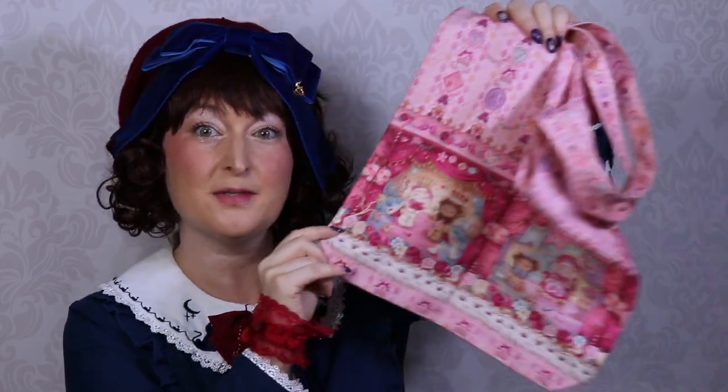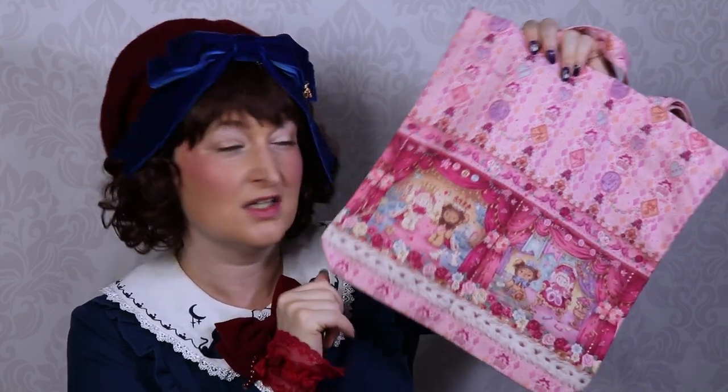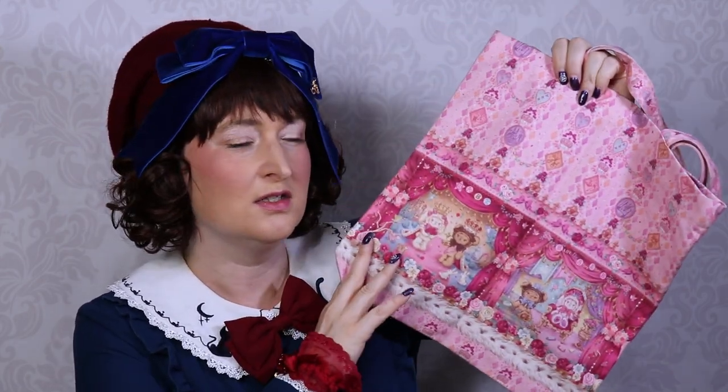Since I don't want any plastic bags, I have this Baby the Stars Shine Bright bag that I love. I can't remember the print name — it's Usakumya and Kumakumya's Sweet Sweet Coronation something. I love the print; I didn't want to buy the dress as it was a little too pink, but I've had this bag for maybe two or three years. I use it for groceries and post office trips.